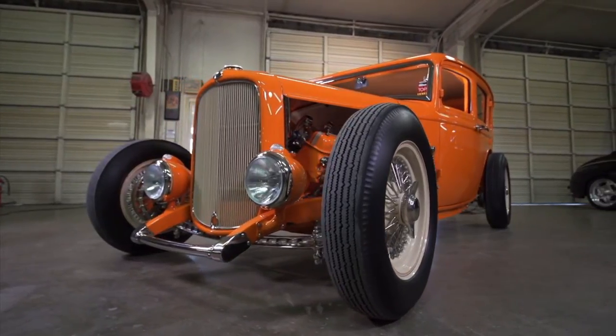The name of my shop is Hot Rods by JSK and I'm the owner. What you're looking at is a 1932 Ford, four-door, high boy sedan.